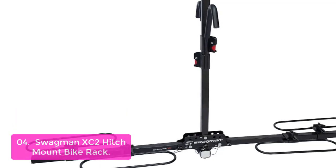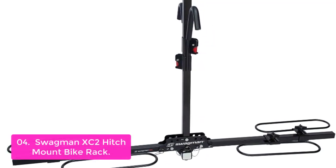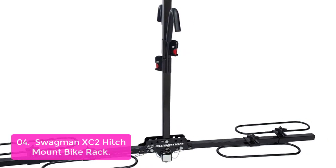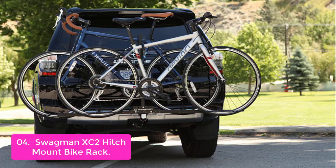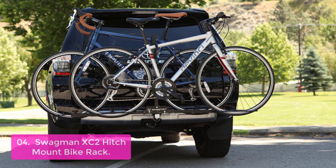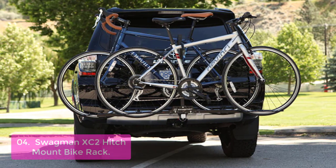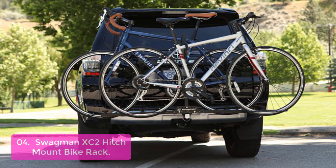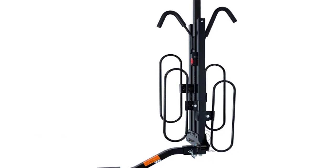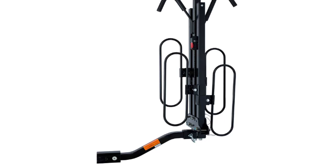List number four: Swagman XC2 Hitch Mount Bike Rack. The Swagman XC2 is an essential tool for getting anywhere with your bike on the road. It is a simple and affordable hitch mount bike rack that carries one or two bikes, ideal for weekend warriors and occasional riders. The XC2 is easy to install and use, with an adjustable hitch arm that makes it easy to attach your bike and keep it stable. It also has a built-in anti-wobble hitch device to keep bikes in place, with lightweight materials, all-sealed construction, and simple assembly.